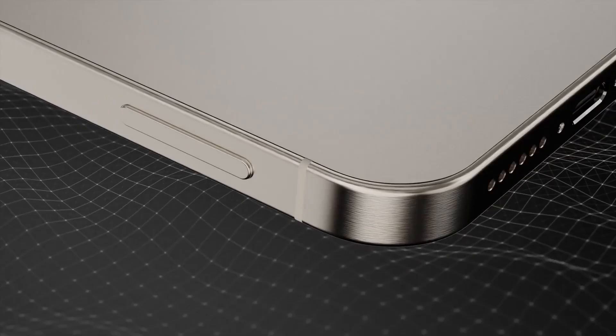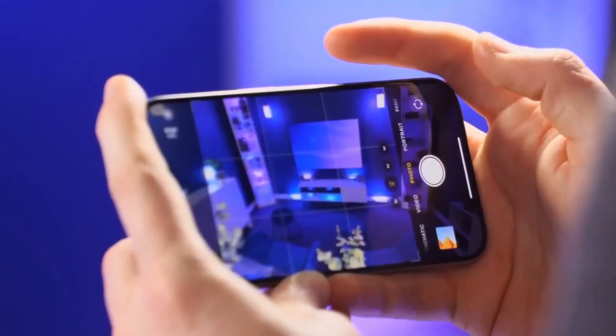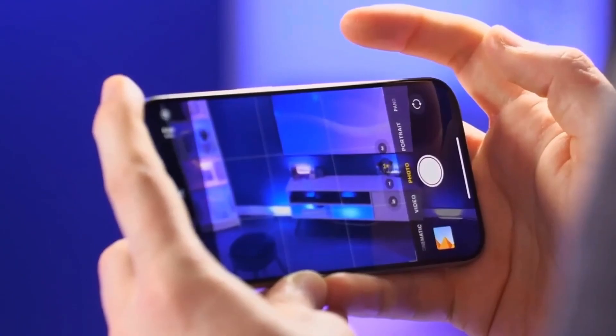The rumored capture button is also visible in the photos. This button is expected to be a mechanical button with touch sensitivity, providing users with the same physical control as they would have on a dedicated camera. The button is expected to function like a traditional shutter button and may even allow users to change the zoom level.